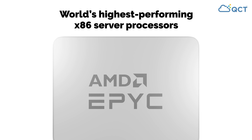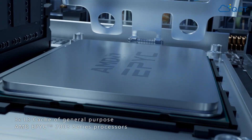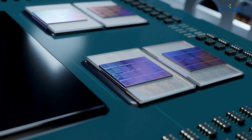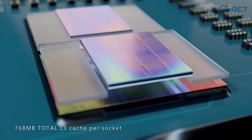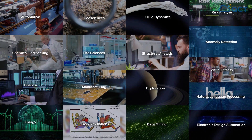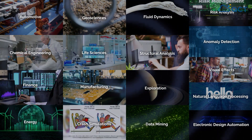Designed to be the world's highest performing x86 server processors and leveraging 3D die stacking, AMD EPYC 7003 series processors with 3D vertical cache deliver up to 3 times the L3 cache compared to standard AMD EPYC 7003 series processors, enabling breakthrough per-core performance for technical computing so products across a variety of verticals can get to market faster.